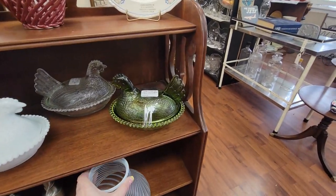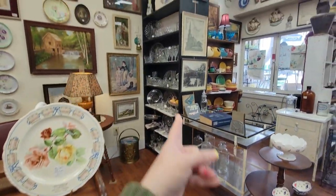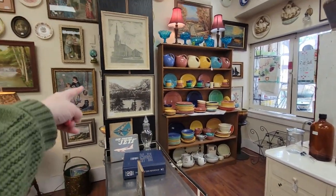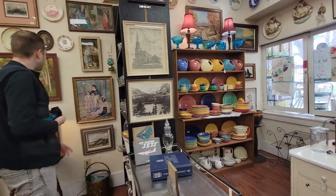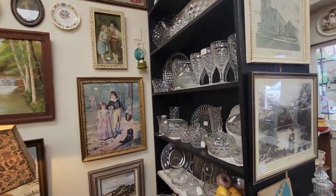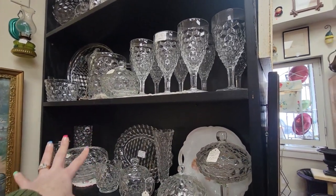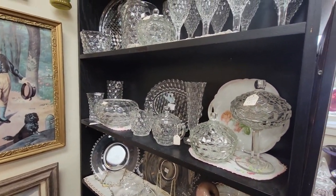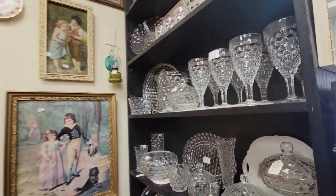There's some Pinky and Blue Boy. Is that Fostoria? Isn't this all Fostoria cubist — the American cube thing? It's not my deal. I know this is Candlewick.